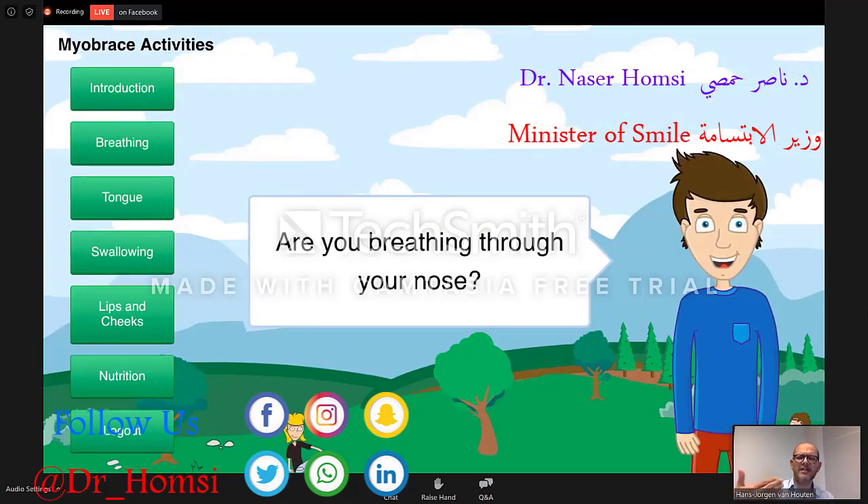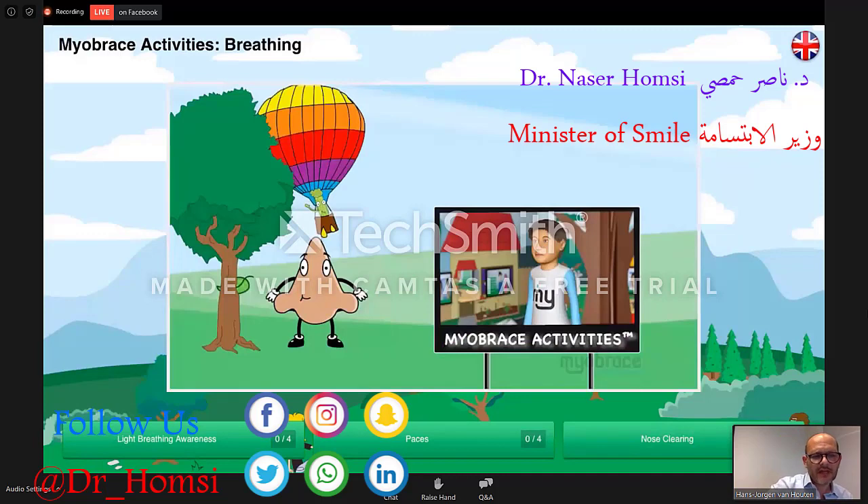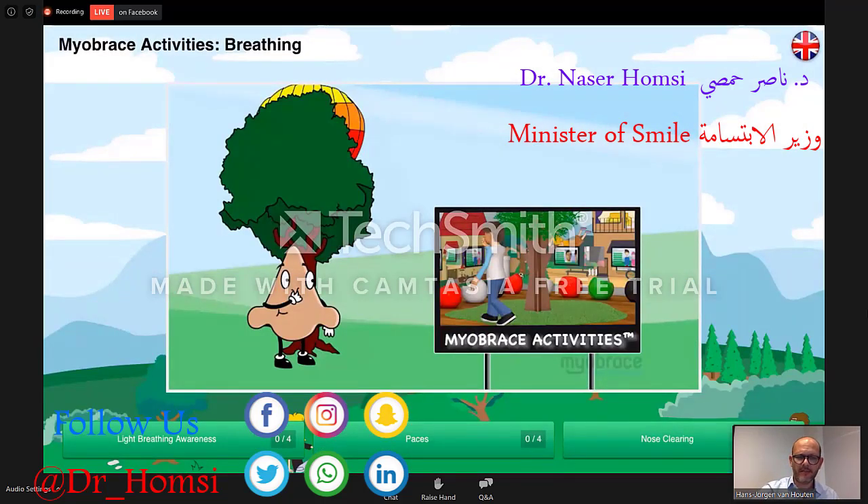The application has seven chapters: the introduction and nutrition are always open. Then you have breathing, tongue, swallowing, and lips and cheeks exercises. If they click and open breathing, they see light breathing, paces, and nose clearing exercises. Now I will show you the difference between the explanation in the application and when it is done live in a clinic — I will show you the paces exercise.